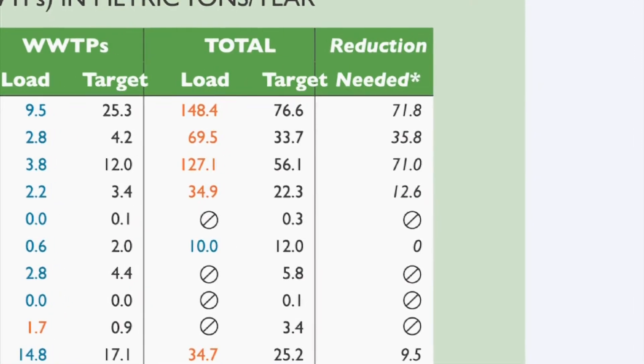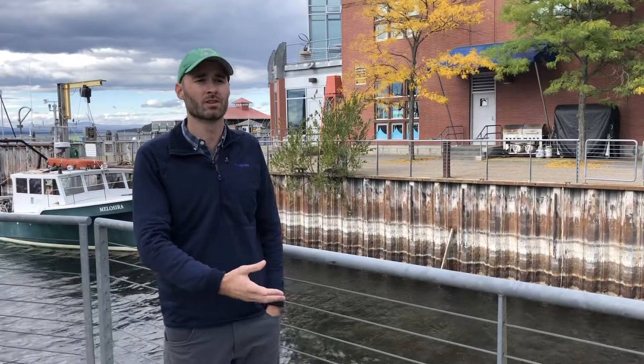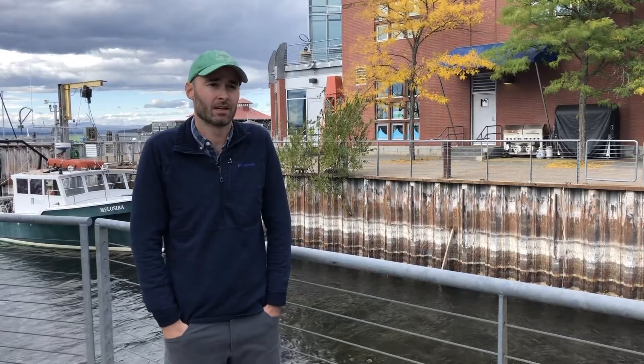The new TMDL and Act 64 are certainly a step in the right direction towards addressing nutrient pollution, but it's still an issue and there's still so much more work to be done. Here at the Rubenstein Lab, in conjunction with the ECHO Center and the Lake Champlain Basin Program, UVM students, faculty, and staff are studying and monitoring the health of the lake and working on new strategies to mitigate against nutrient pollution in the Lake Champlain Basin.